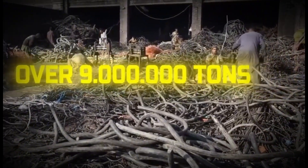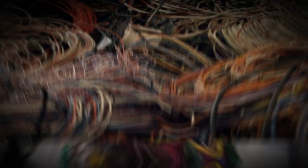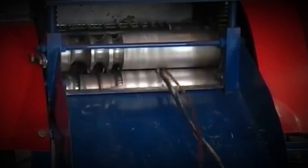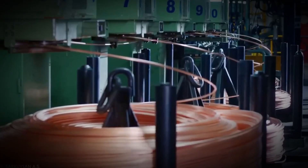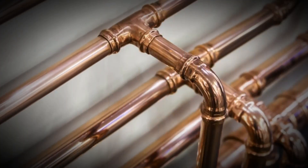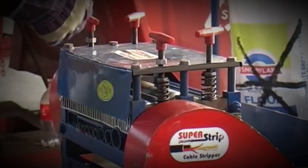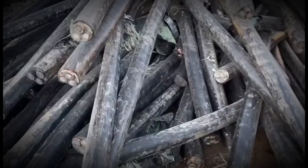Every year, more than 9 million tons of copper scrap are recycled worldwide — enough to build 1,800 Statues of Liberty. But where do those old cables, transformers, and wires actually go? And how do factories, where temperatures soar past 2,000 degrees Fahrenheit, transform discarded scrap into the lifeblood of modern civilization? The journey begins in the vast warehouses of recycling plants, where piles of copper scrap arrive — industrial power cables as thick as your arm lying side by side with fragile household wires, chunks of old transformers stacked next to construction wiring. Each piece has lived a different life, but now they all share one purpose: rebirth.